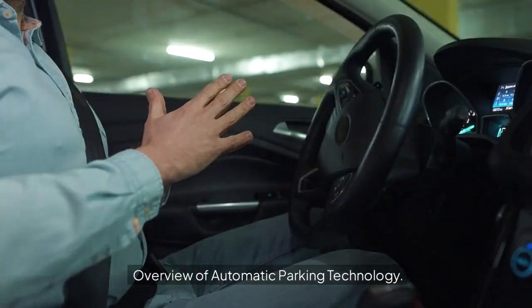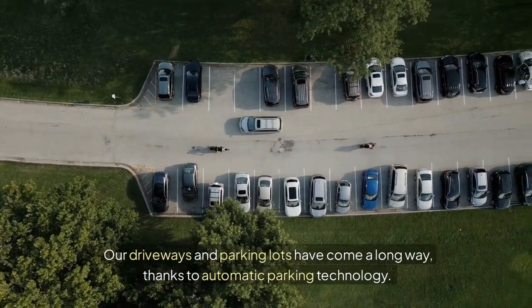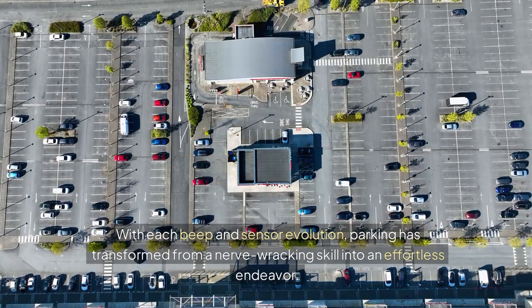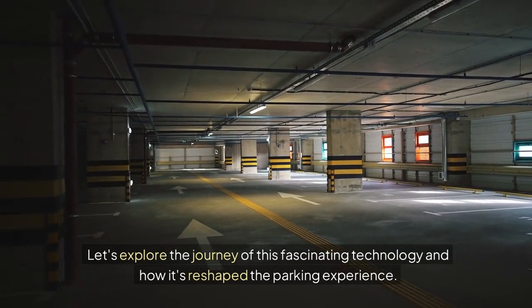Overview of Automatic Parking Technology. Our driveways and parking lots have come a long way, thanks to automatic parking technology. With each beep and sensor evolution, parking has transformed from a nerve-wracking skill into an effortless endeavor. Let's explore the journey of this fascinating technology and how it's reshaped the parking experience.